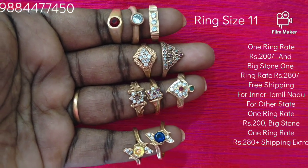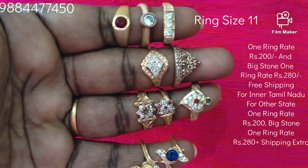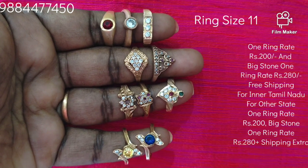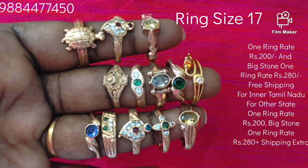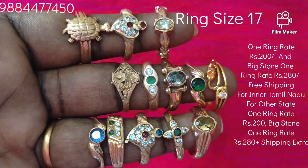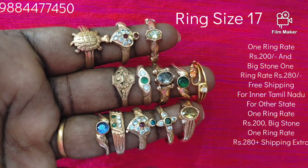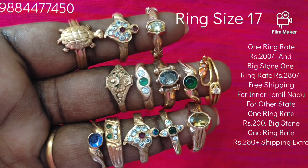If you have any ring size, please select the ring. In the video, the ring has a stock. If you have any ring size, you will see a stock. Please check the ring size.